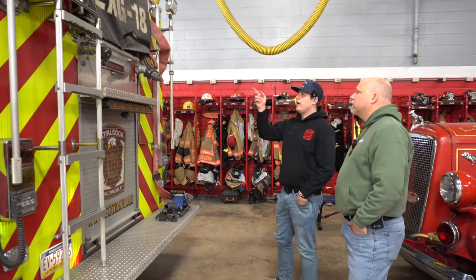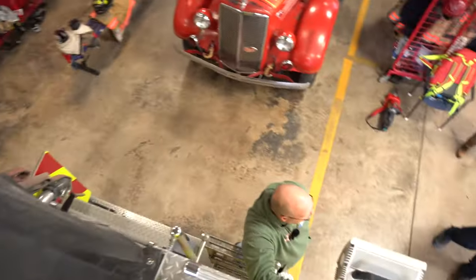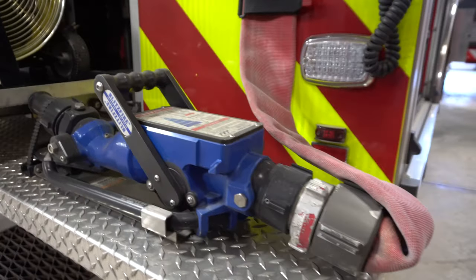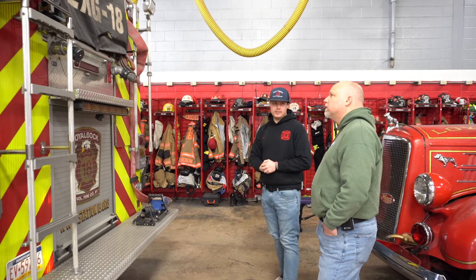We have a couple of pre-connects. We have a two-and-a-half-inch pre-connect, and we have a 300 to 400-foot long line, inch and three-quarter. So if we need to get to side C or anywhere like that, we have a pre-connected line for that. And it looks like the blitz line is already hooked up. The line is pre-connected as well, so you can either pull it all off or pull what you need, break it, and then also use that discharge right there.